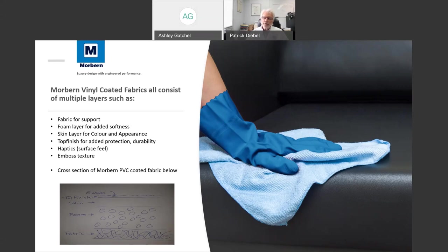That top finish is very unique at Morburn — we have a team of chemists and engineers developing our own top finishes. That's what separates really good companies from so-so companies. The total thickness is about 40 to 60 mils, or one to one-and-a-half millimeters.